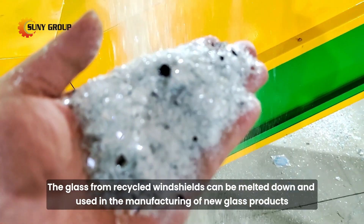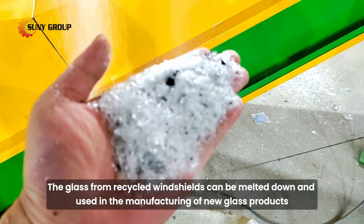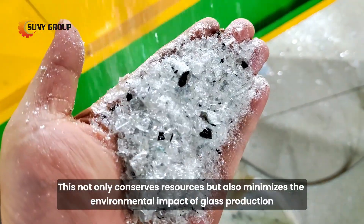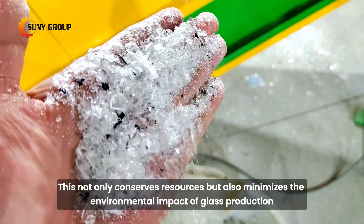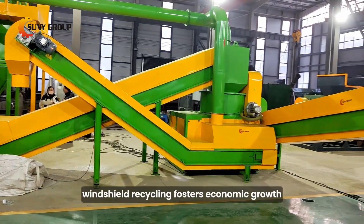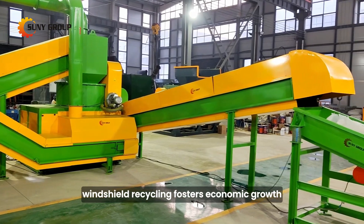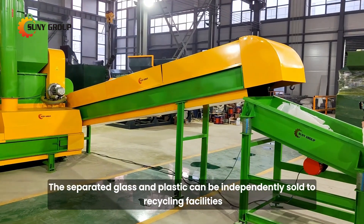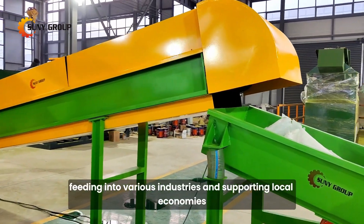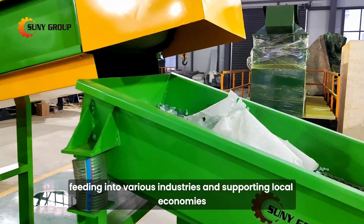The glass from recycled windshields can be melted down and used in the manufacturing of new glass products. This not only conserves resources but also minimizes the environmental impact of glass production. Beyond environmental benefits, windshield recycling fosters economic growth. The separated glass and plastic can be independently sold to recycling facilities, feeding into various industries and supporting local economies.